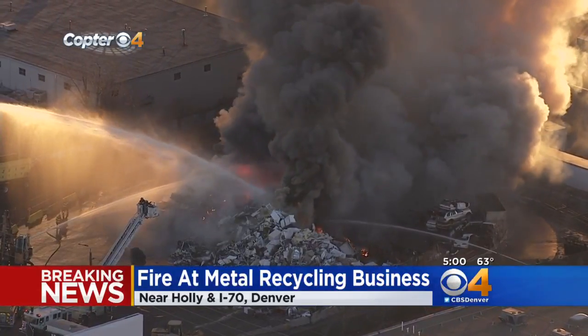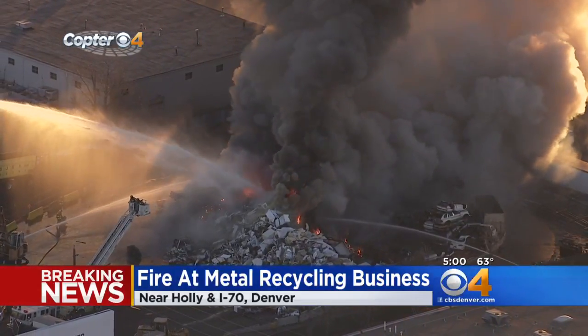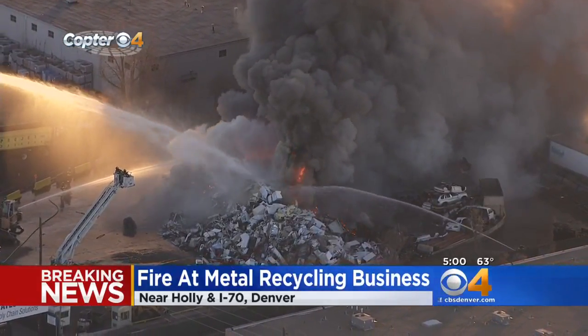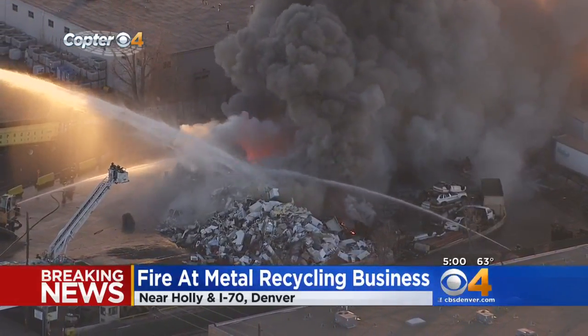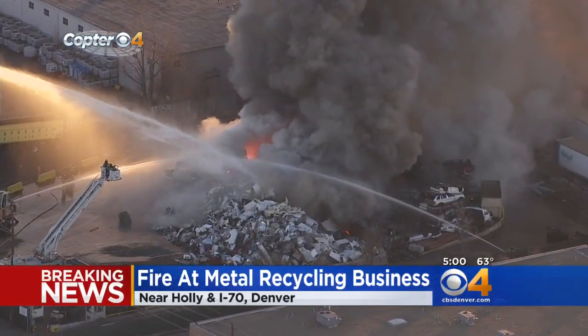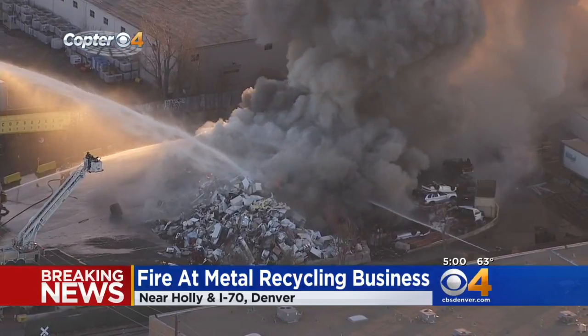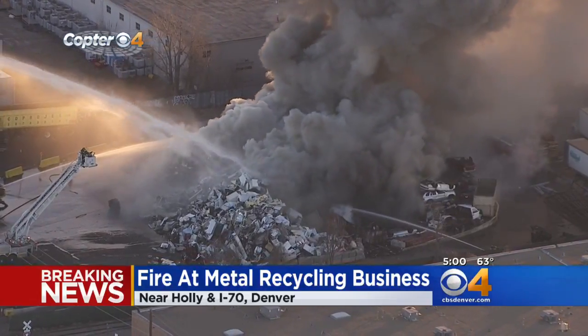A lot of apparatus, a lot of water being put on the area. Denver Police Department is saying to avoid this area — this is north of I-70 around Holly and Ivy. We saw a heavy presence of police and fire, but it's also causing quite a traffic backup in this area. Denver Police saying to avoid this area. North Stapleton along I-70 is basically at a standstill, as is 48th Avenue to the north of this area.